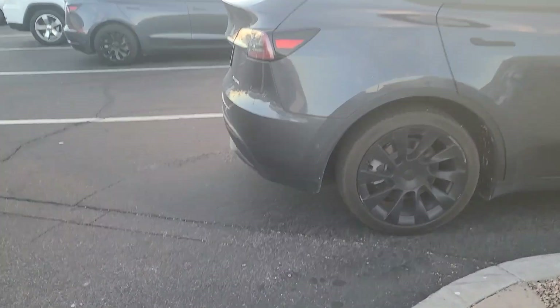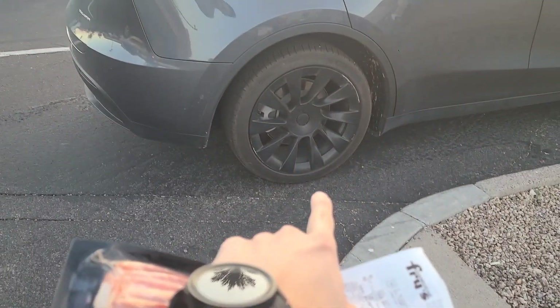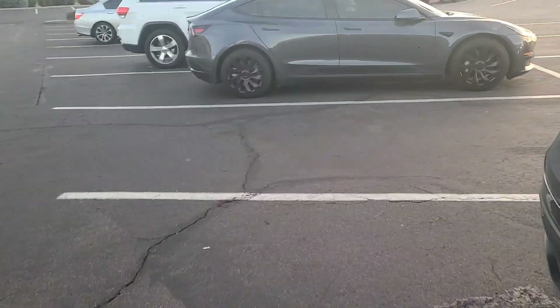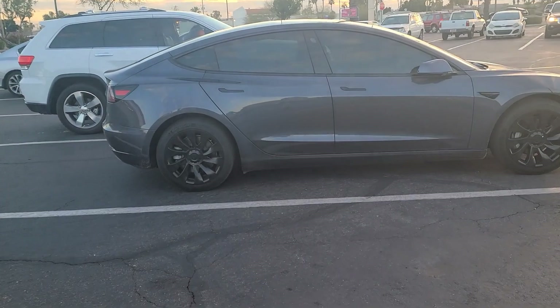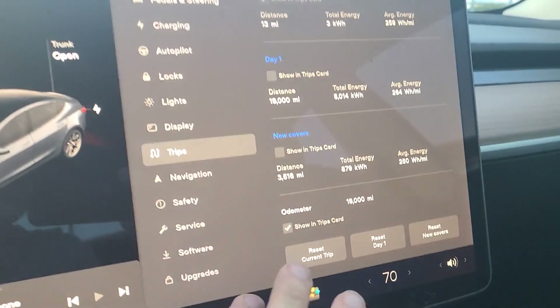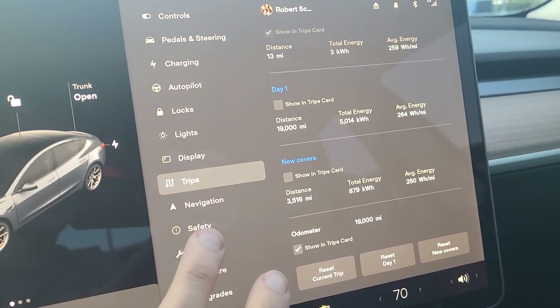An official range update: these are two thousand dollar rims on the Model Y brand new, and then on the Model 3 we've got the new aero covers which are closer to two hundred dollars. So let's do a range update on the efficiency of these wheels.